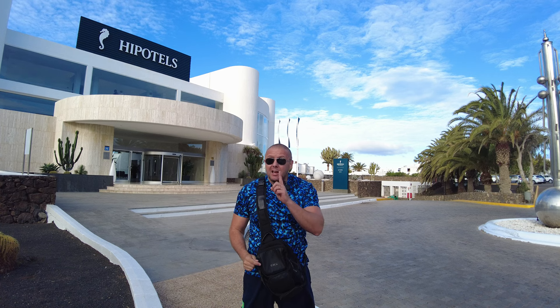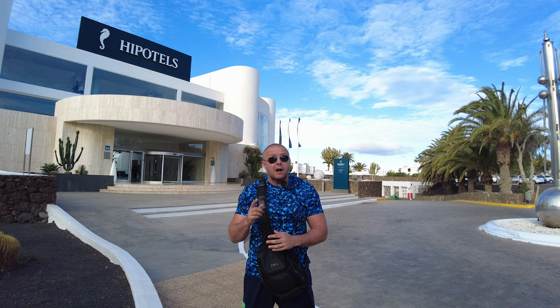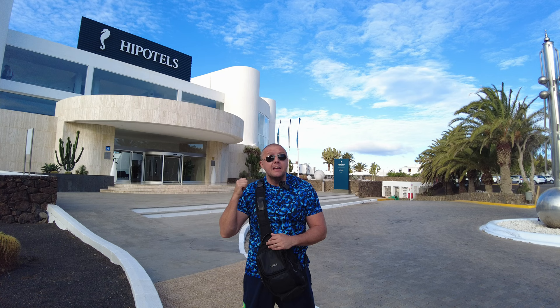Good morning. It's another day, another hotel, and this time I'm in Puerta del Carmen — well, actually between Matagorda and Puerta del Carmen — and I'm going to go and take a sneaky peek at the La Heria Hippertel four-star hotel.